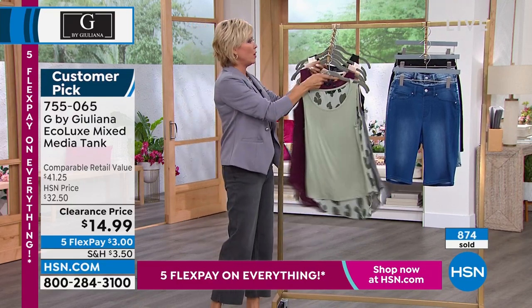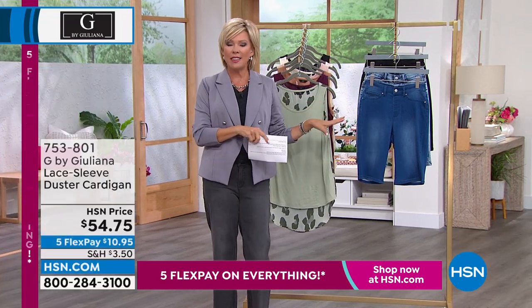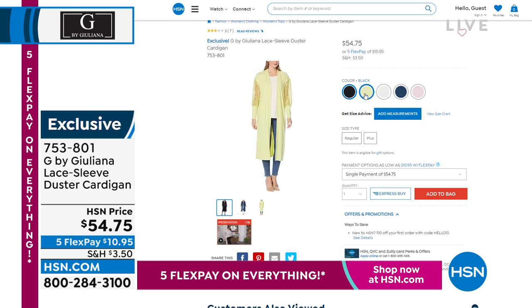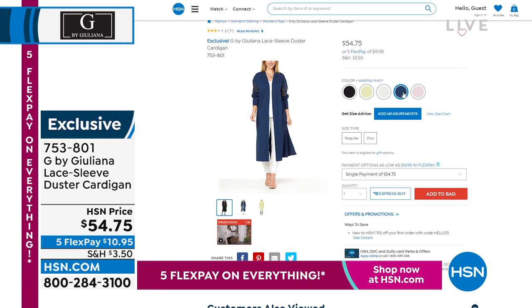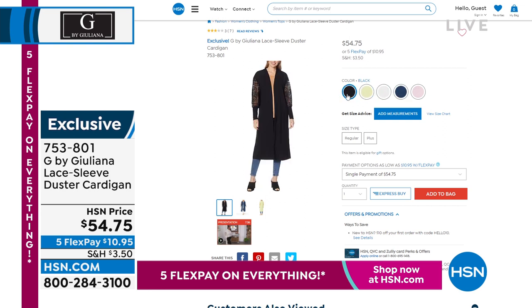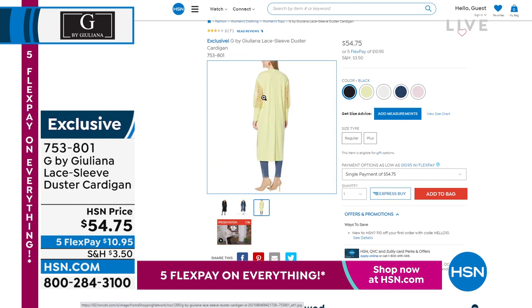Before we get there, I have to share that next hour, we have this lace sleeve duster cardigan — I almost screamed when I saw it, it is so pretty. It's brand new and we brought it back because it was so incredibly popular — we sold out the first time we aired it. So here it is back for you. We love the lace; the whole sleeve is kind of a puff sleeve with lace. Dusters are a huge part of Juliana's collection. That's coming up shortly, item 753801.